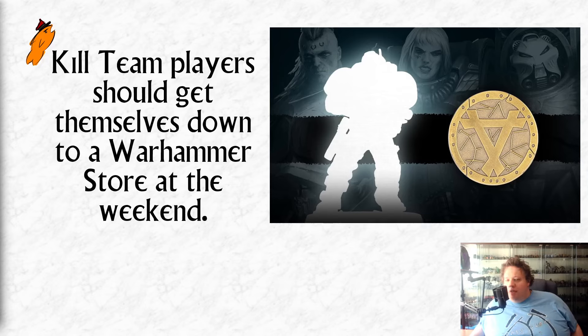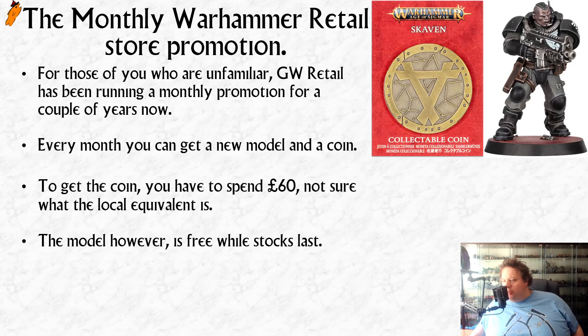Oh, hello. In today's video, I want to talk about why I think Kill Team players should get themselves down to a Warhammer store this weekend. As you may have guessed from the thumbnail, this has to do with the monthly Warhammer retail store promotion.